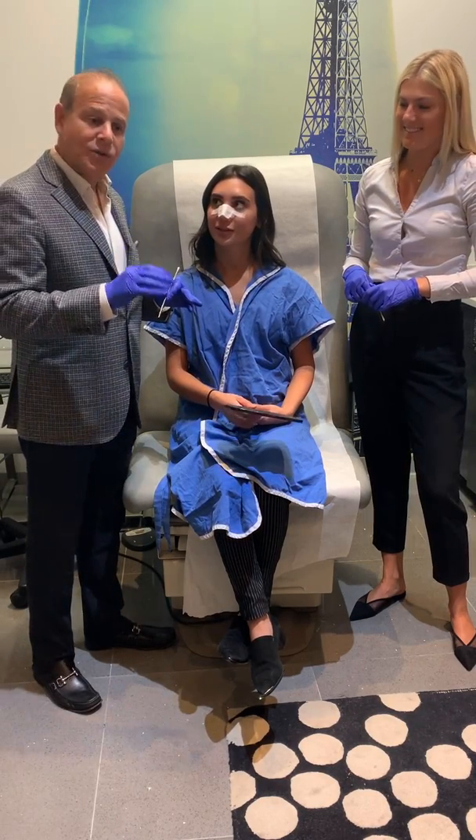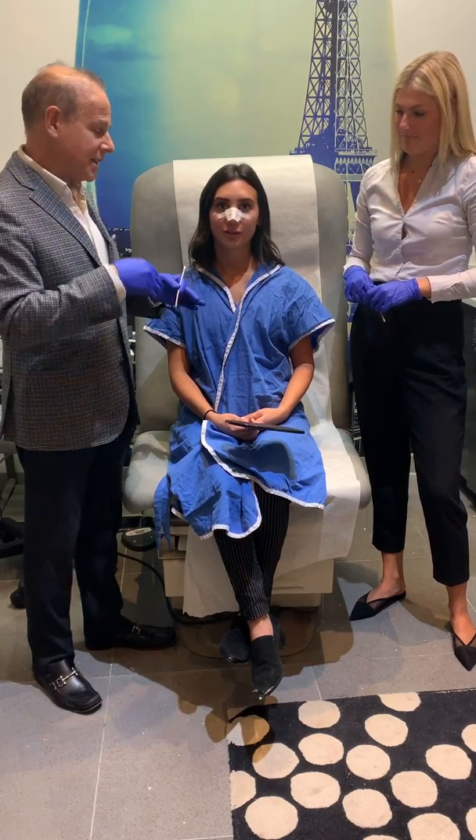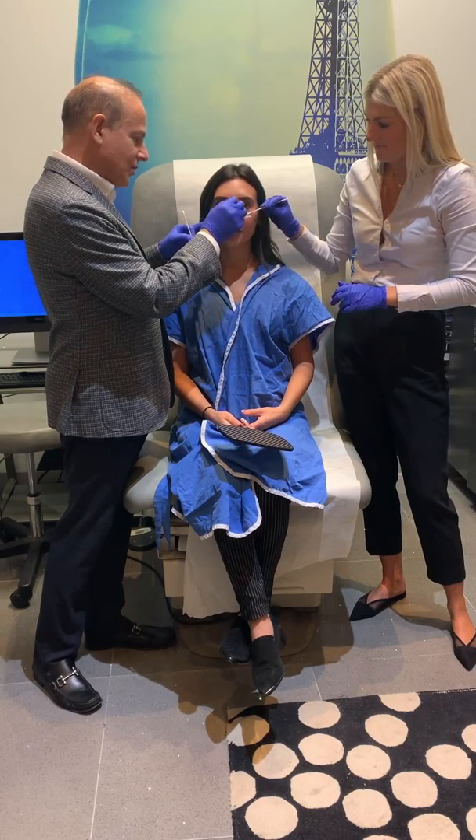All right, so we're gonna unveil her nose. Now, she's a little bit swollen still — it's only four days — and it takes a little while, so we'll take the splint off and then we're gonna let Alexis see her nose.